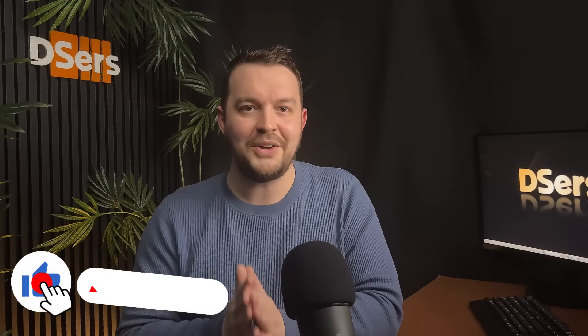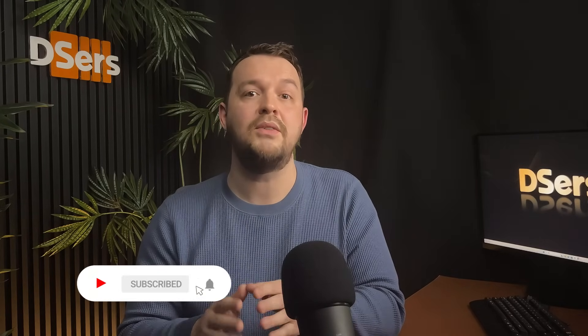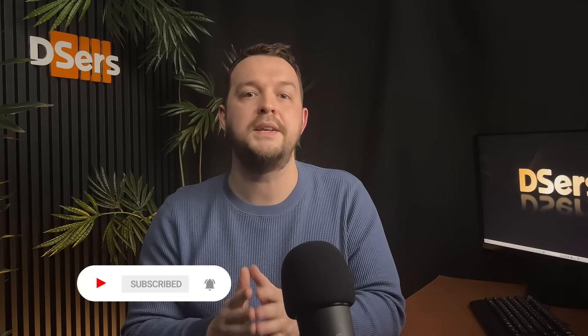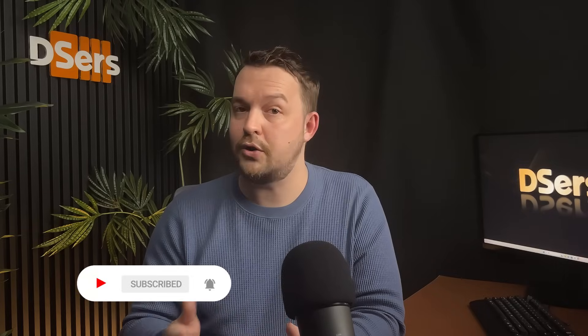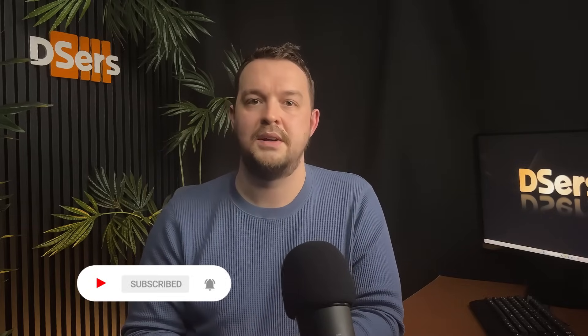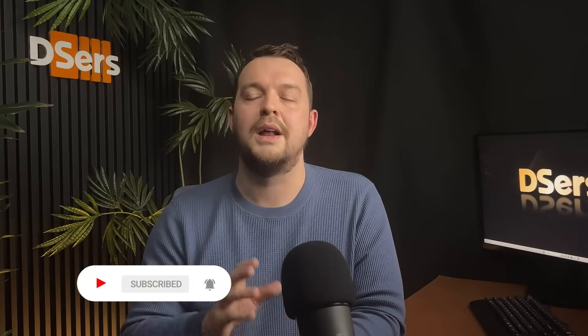That's all for this video. We mentioned a lot of different things, so don't hesitate to navigate in the video as you need. We'll be releasing more guides soon, so please like the video, subscribe, and leave a comment if you have any questions or if there is anything you'd like to learn more about. We also publish videos on how to do product research and find suppliers. Feel free to check them too, and happy dropshipping!